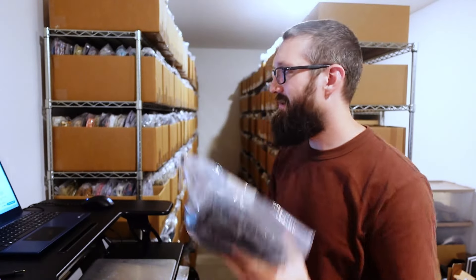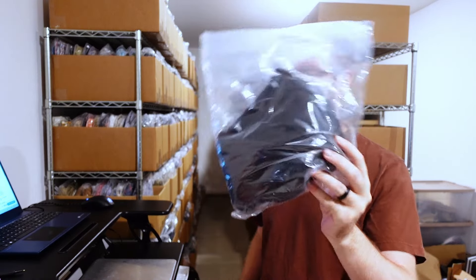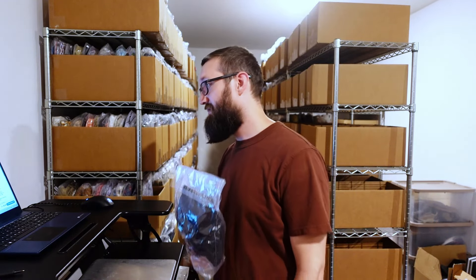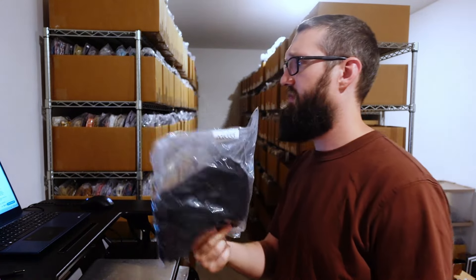We have a Garnet Hill sweater — 100% cashmere, size small. Garnet Hill is an okay brand, but the fact that this is cashmere definitely adds value. Sold for $31.50 plus $6 shipping. I want to say I paid like $5 for this. If you guys are new to this, definitely look up anything cashmere. Would I have picked up this same item if it was cotton? Probably not — size small, plain black. The cashmere definitely helps the value. And it's super lightweight, so it's going to be very cheap to ship.